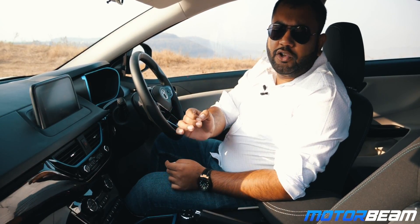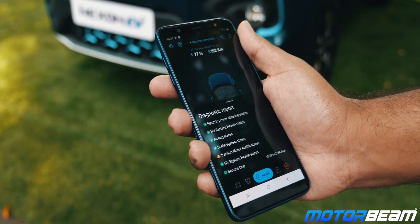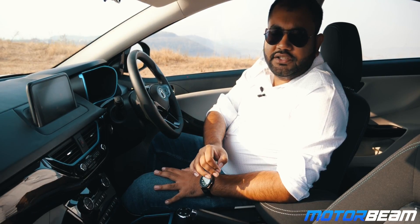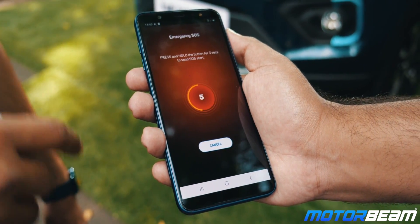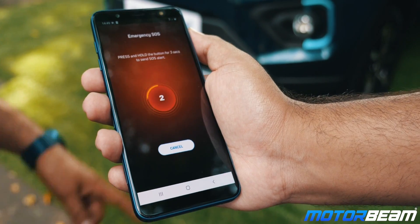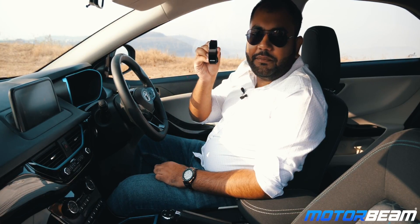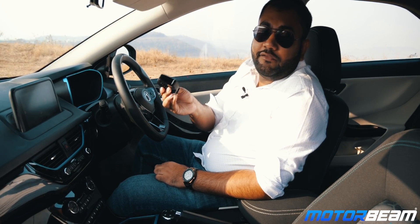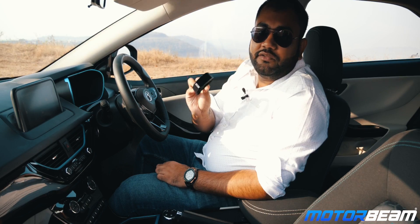The app will also give you a detailed diagnostic report about various parameters of the car. The connected car feature also has an SOS functionality, so in case something untoward happens you can always use the SOS feature to call for emergency. Tata Motors is also offering a smart band with this car so you can lock and unlock the car and even start it with this band while working out or swimming.